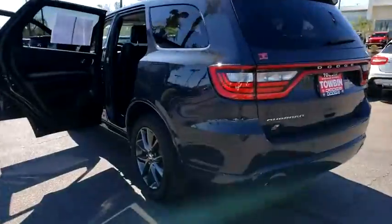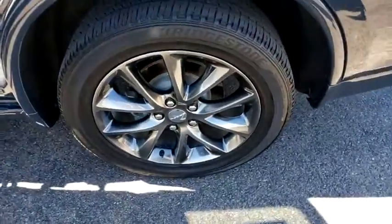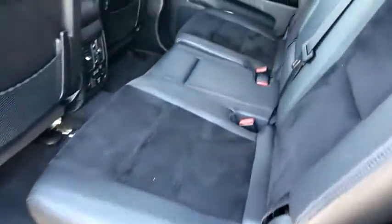Universal garage door opener, electronic stability control, fog lights, compass, power windows, heated steering wheel, trip computer, rear window defroster, heated front seat, security system, remote keyless entry. Take this vehicle for a spin and see why so many shoppers are now proud owners.